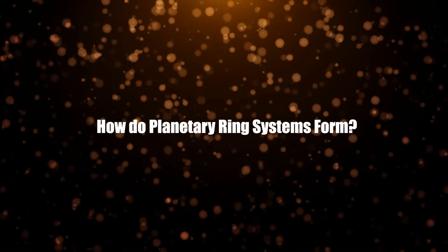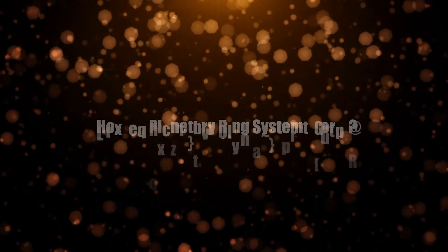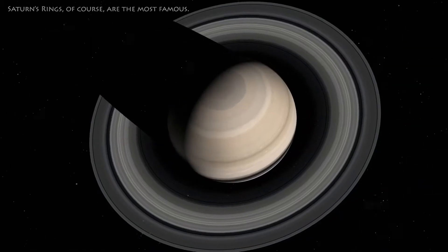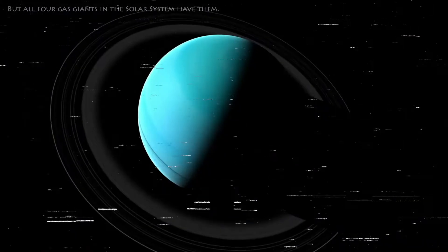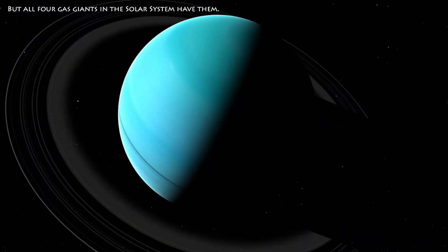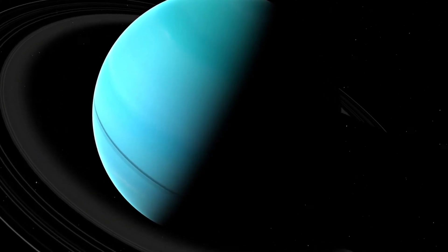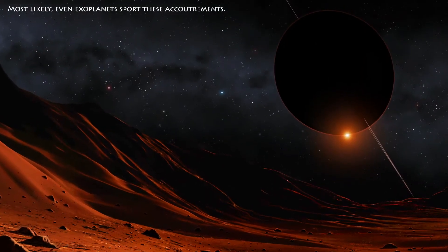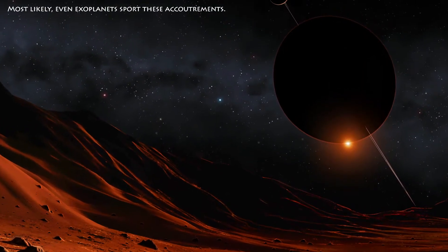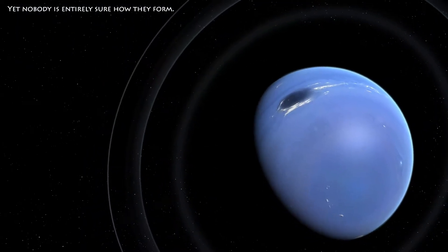How do planetary ring systems form? Saturn's rings, of course, are the most famous. But all four giant planets in the solar system have them. Most likely, even exoplanets sport these accoutrements. Yet nobody is entirely sure how they form.